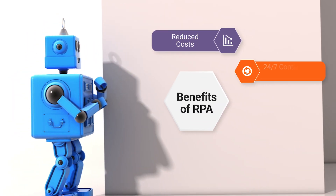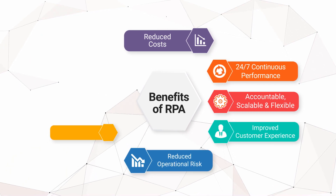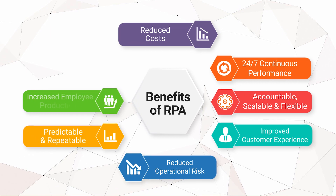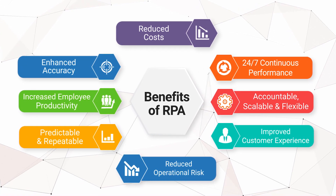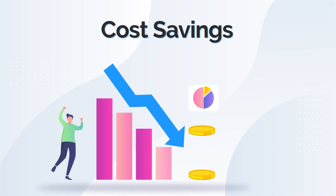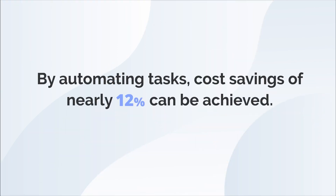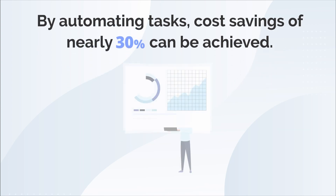There are many benefits of Robotic Process Automation. One of the biggest advantages of RPA is the immediate and significant reduction in costs. By automating tasks, cost savings of nearly 30% can be achieved.